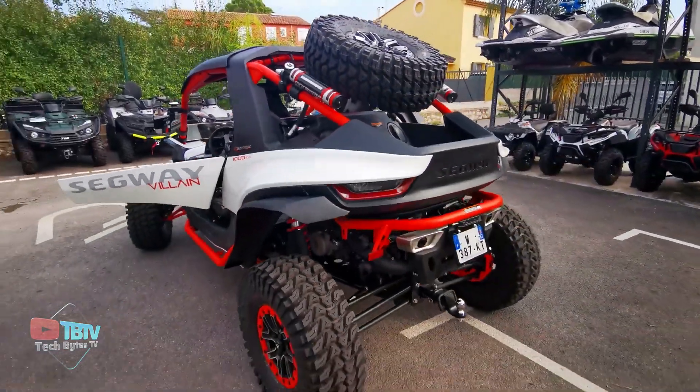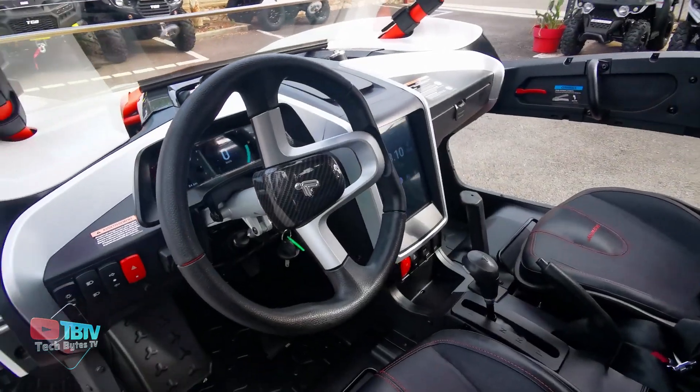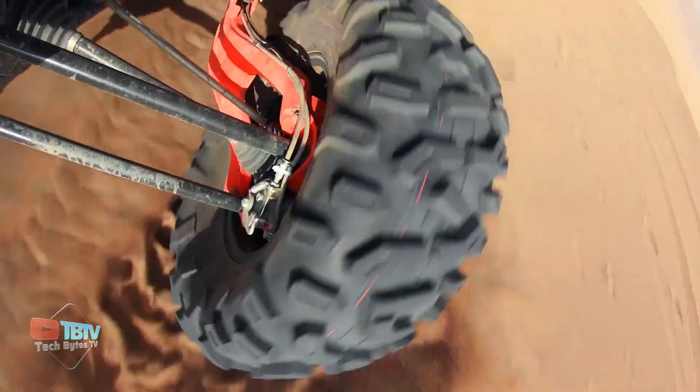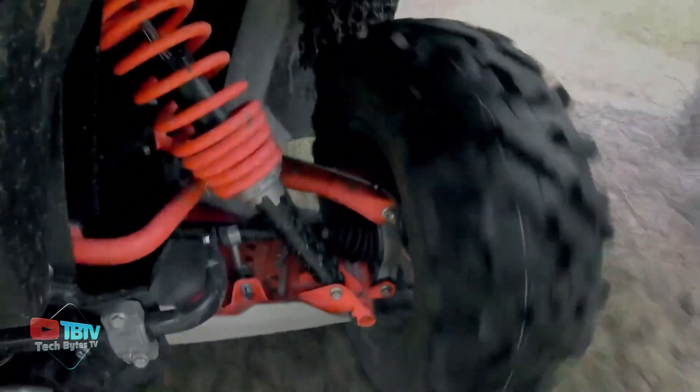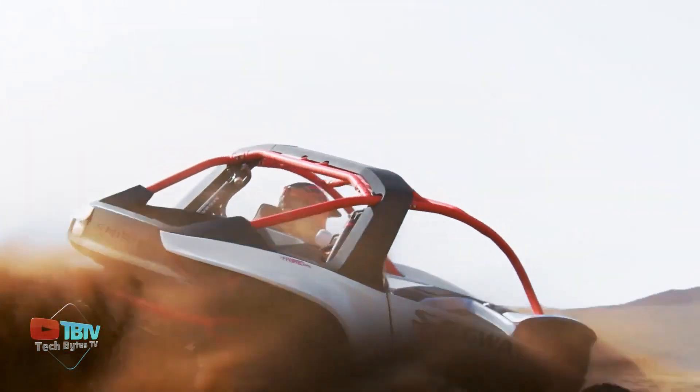It contains an irresistibly powerful 105 horsepower engine, electric-powered steering, and a fully digital dashboard. This tells you that the car isn't just about power, as it's got one of the best suspension systems around, which lets you glide over any terrain. The Villain has a chromoly steel frame, with the advantage of being both rigid and lightweight.